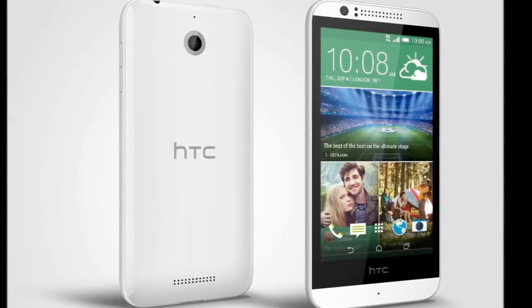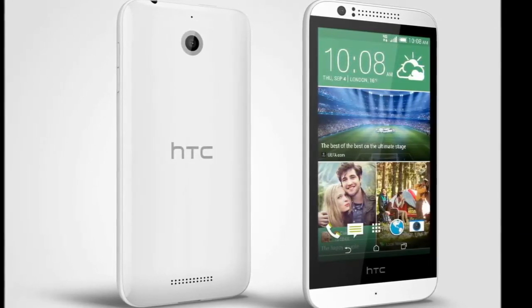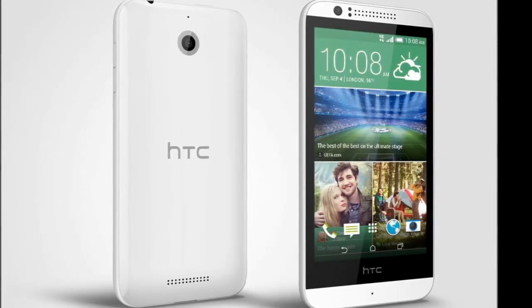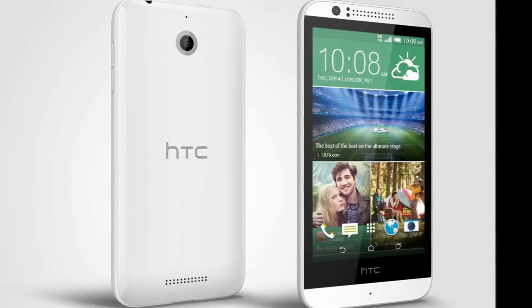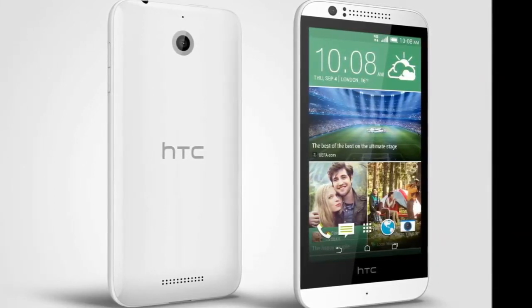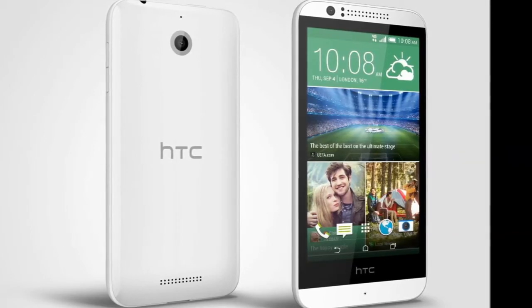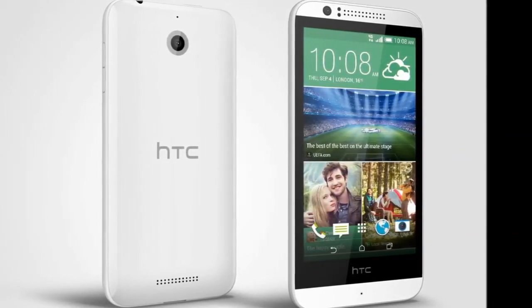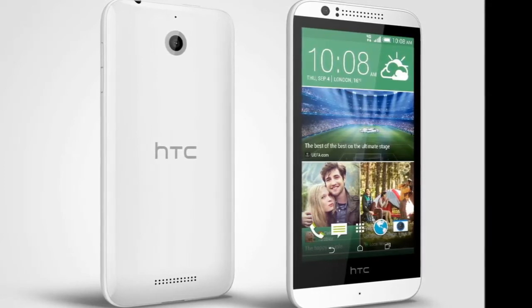Complete with HTC BlinkFeed, the HTC Desire 510 will quickly and simply aggregate the latest digital updates from your social networks and popular RSS feeds, keeping you up-to-date at all times. Move away from traditional, static home screens and get the news that matters to you the most, wherever and whenever you need it.